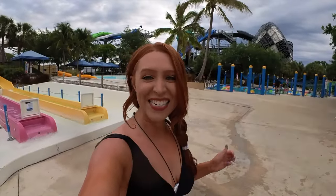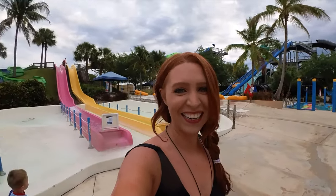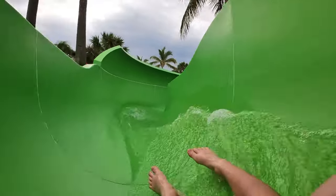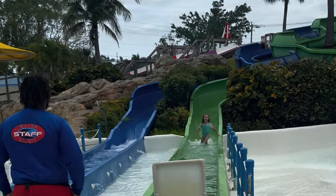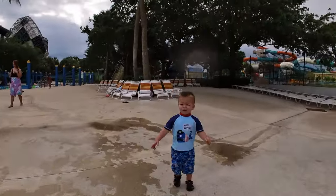I'm so proud of Vivian — she did it! I didn't know if she would actually go down it, but she did, and I think she liked it. She said that now she wants to go to the Lazy River! Did you like it? I loved it!